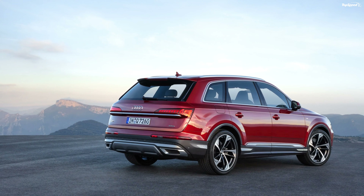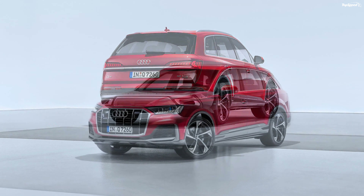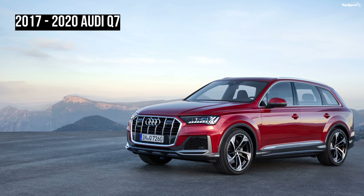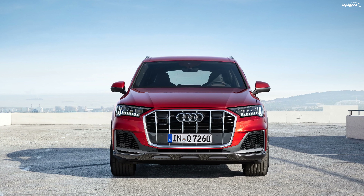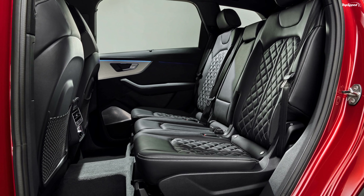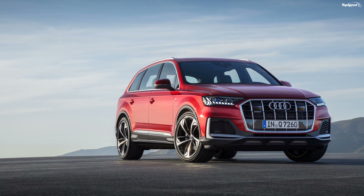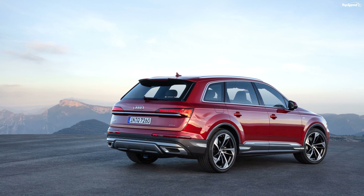The redesigned Q7 launches with three different engines, with two additional drivetrains becoming available at a later date. The gasoline lineup includes a 2.0-liter four-cylinder and a 3.0-liter V6. The four-cylinder, primarily developed for the Asian and US market and the first-ever four-cylinder in the Q7, cranks out 252 horsepower and 272 pound-feet of torque. Next in line is the 3.0-liter V6 making 333 horsepower and 325 pound-feet of torque, sprinting from zero to 62 mph in 6.1 seconds with a top speed of 155 mph. With Audi having dropped the 4.2-liter V8, this is the most powerful conventional unit you can order.